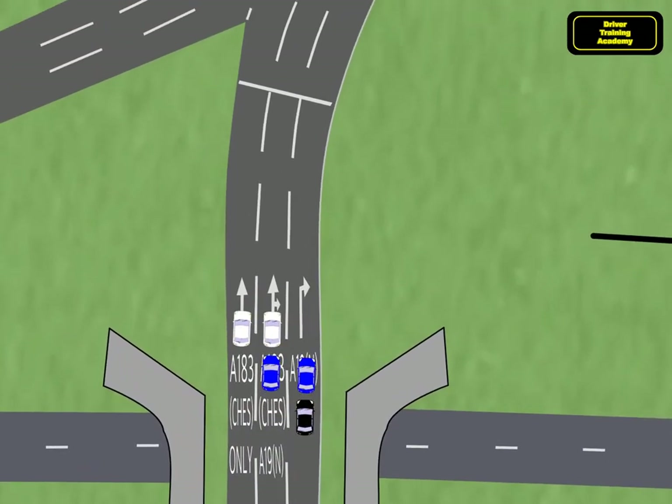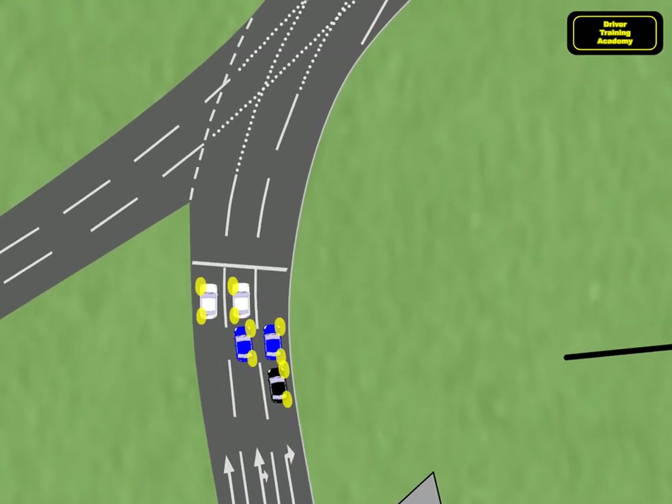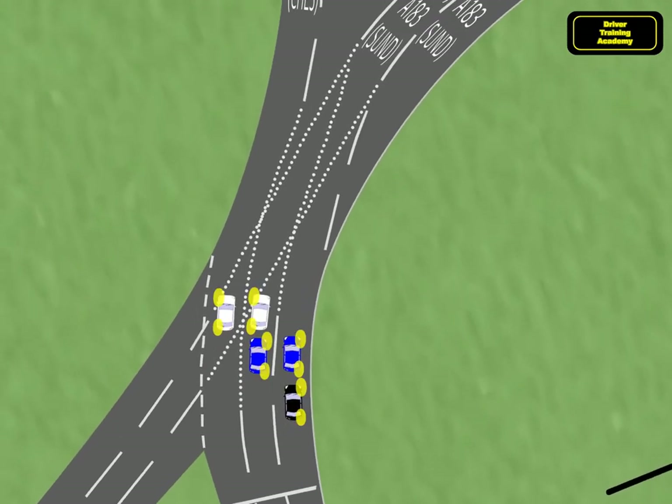As we approach exit 2, the white cars spiral out onto exit 2, the blue cars spiral out to the left and middle lanes, and the black car spirals out into the middle lane ready for exit 3.